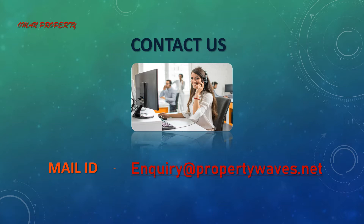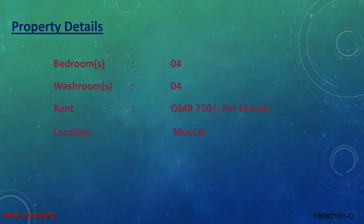Hey guys, if you want to contact us, our email ID is enquiry@propertywaves.net. Just check it out and contact us because we are waiting for your positive response. Now it's time to show you the property details, amenities, features, specialties, and the location of the place.